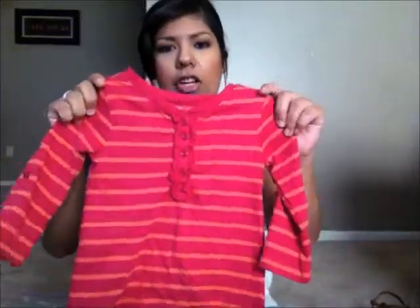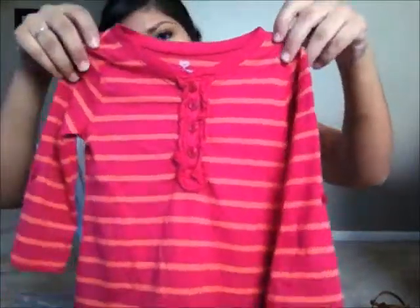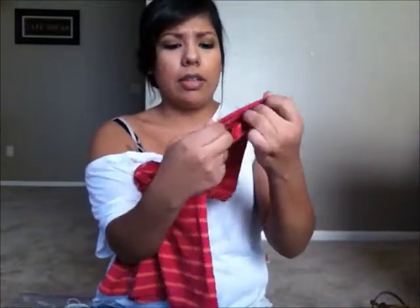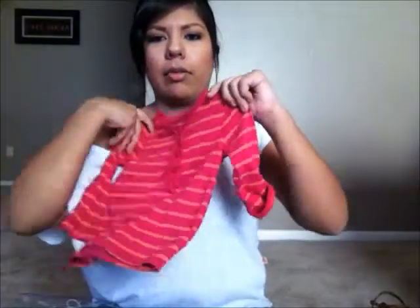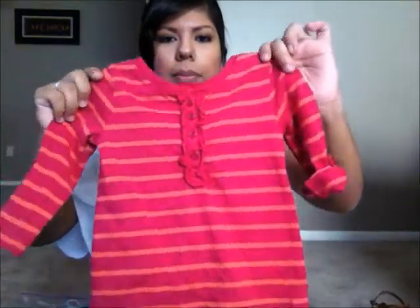The next thing I got was this little shirt. The main thing I really wanted to get for her were leggings and shirts, because she doesn't have a lot of shirts. So I found this one — it's Old Navy, 12 to 18 months — and it's just kind of like a hot pink and orange striped t-shirt. It was $3, marked down to $1.50 since it was half price. What I like is you can actually roll up the sleeves with a little button, or leave them long sleeve.